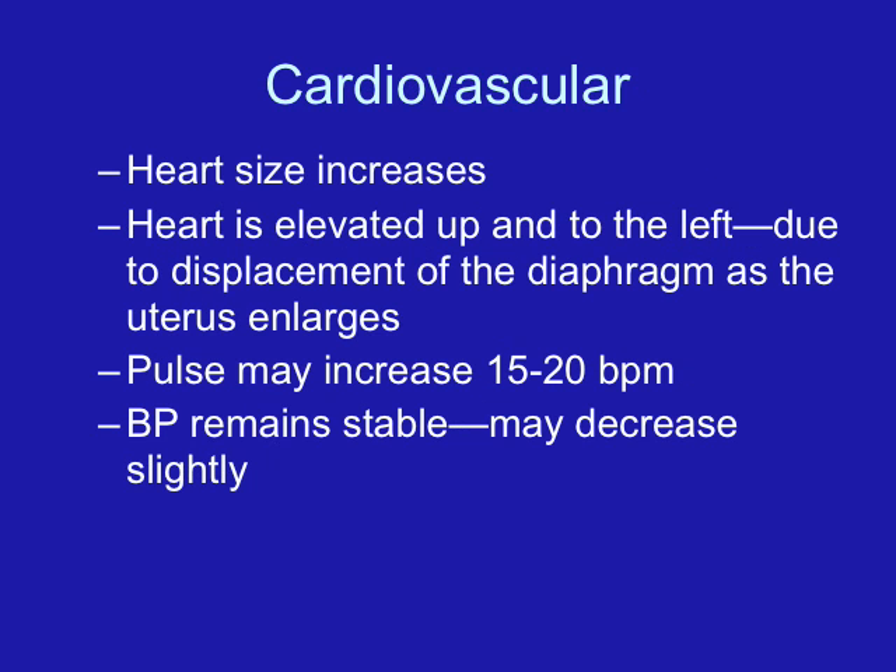The cardiovascular system undergoes many changes. Perhaps one of the most important is that the circulating blood volume increases by 40 to 50 percent, which is about 1,500 mLs. This increase in blood volume is going to peak at about 30 to 32 weeks gestation.